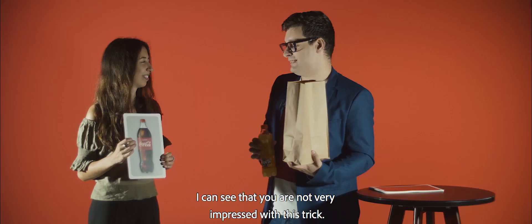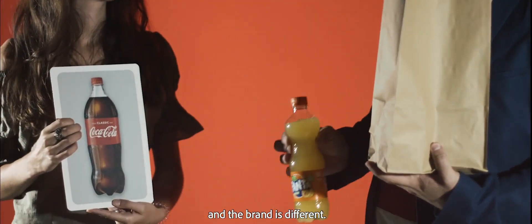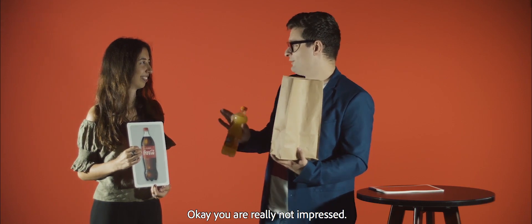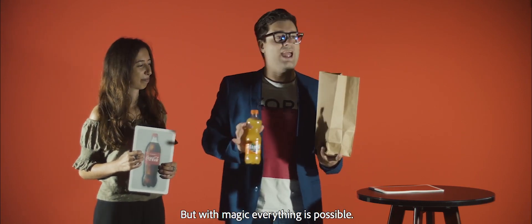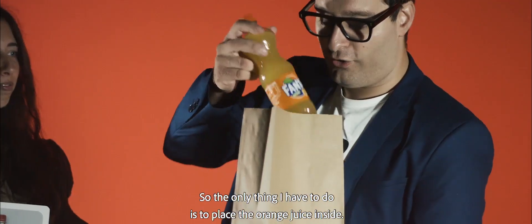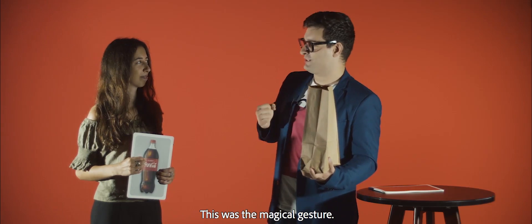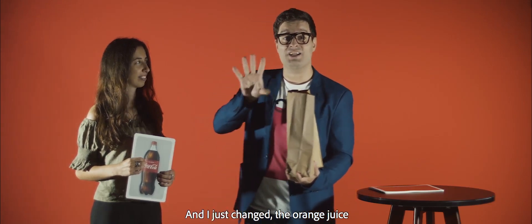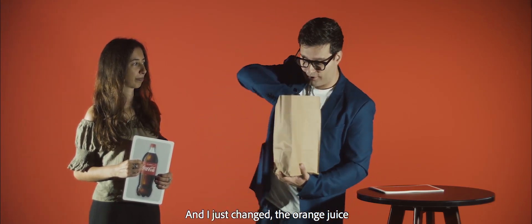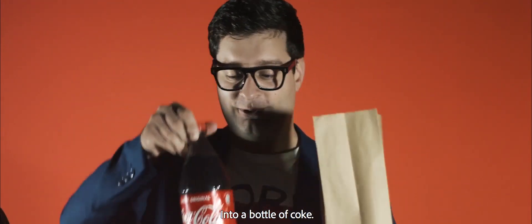I can see that you are not very impressed with this trick. It's still a bottle, just a little bit bigger and the brand is different. You are really not impressed. But with magic everything is possible. So the only thing I have to do is to place the orange juice inside and do a magical gesture. This was the magical gesture. And I just changed the orange juice into a bottle of Coke.